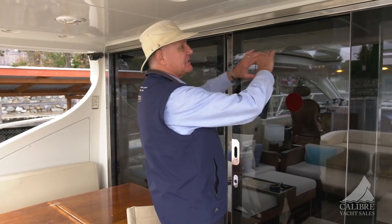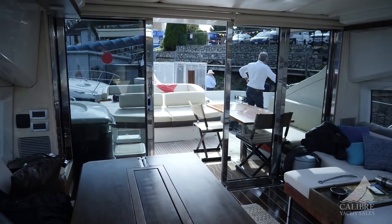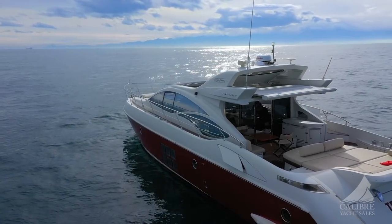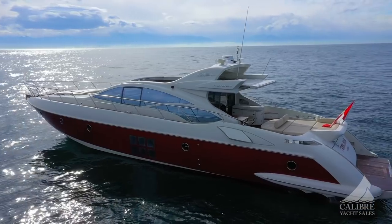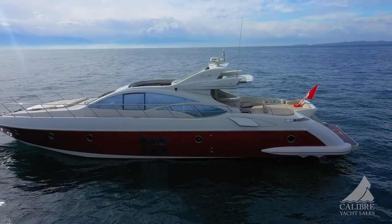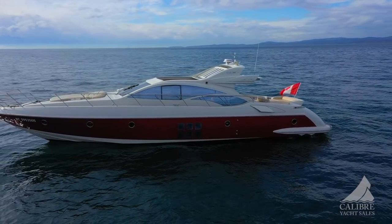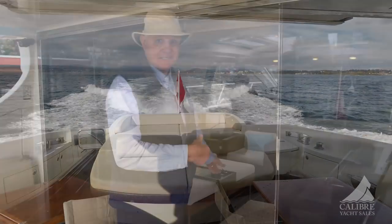Look at these big stainless steel and smoke glass doors that let all of this natural light into the salon. It just brings the outdoors in and the indoors out, because people in here are easily interfacing with the people out in this big cockpit. Now come on in — this is just the beginning of it. Wait till you see what's inside here.